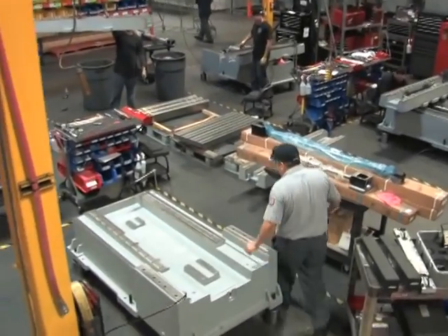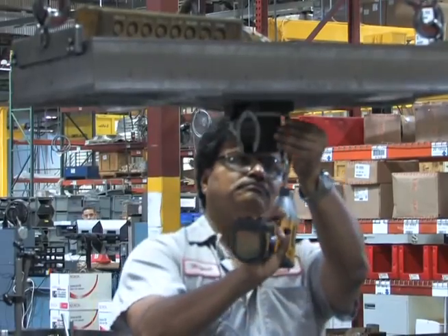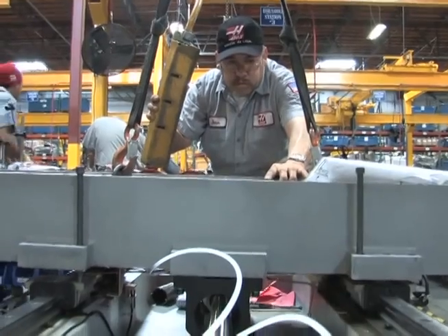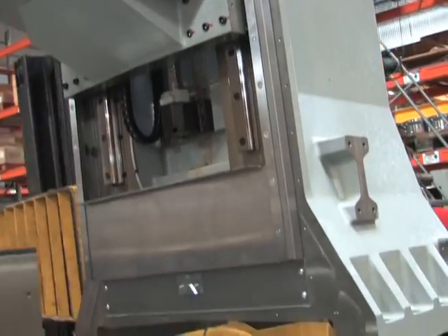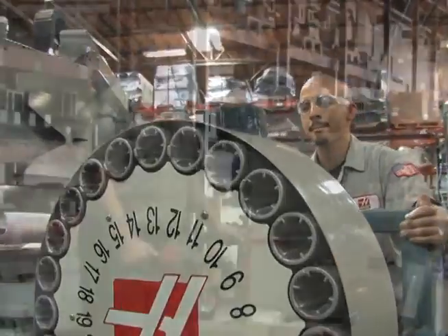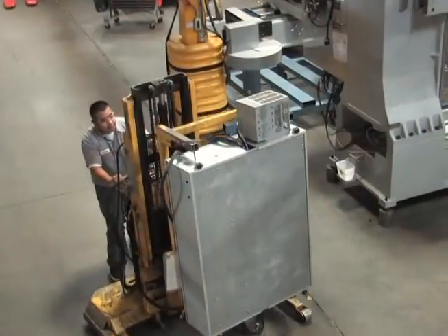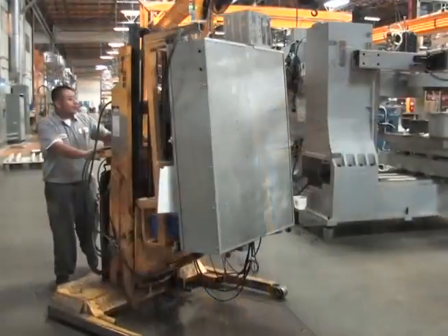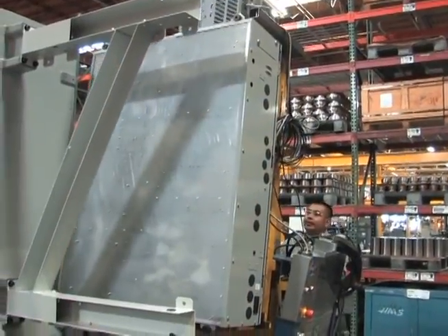Out on the assembly floor, technicians build the base structure of Haas Machining Centers. Cast iron frame structures and motion components come together, forming a heavy-duty foundation for a vertical machining center. When each Haas machine moves to the final assembly area, the required sub-assemblies arrive and become part of the machine. The brains of the machine — the highly refined Haas control — is ready for installation.